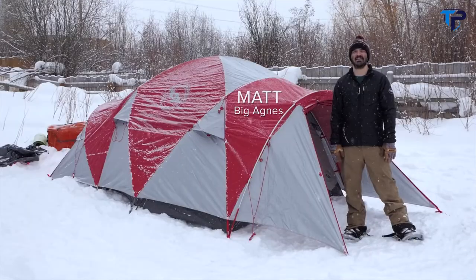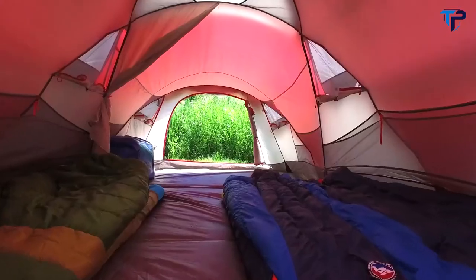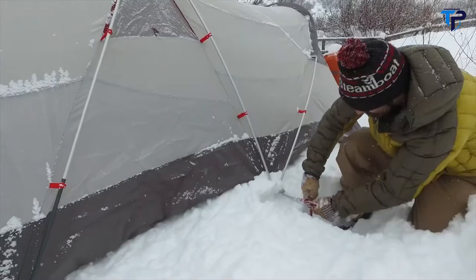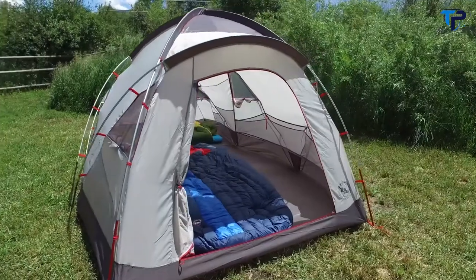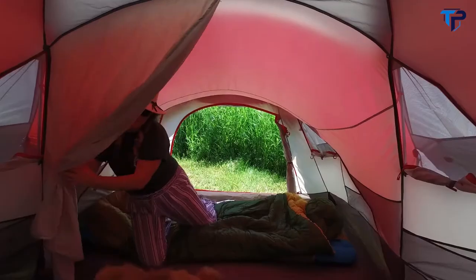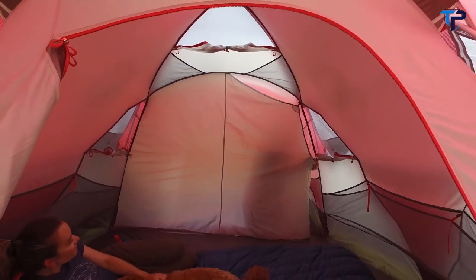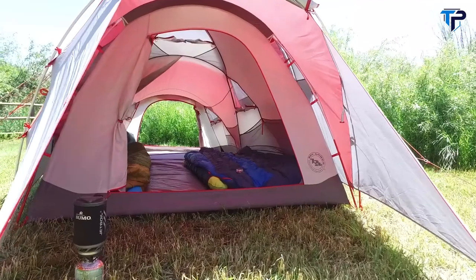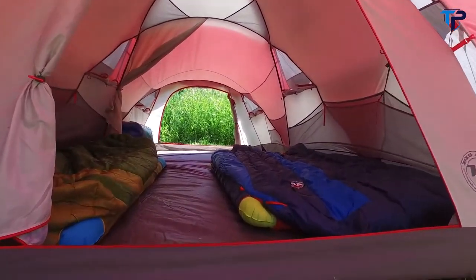Hi, I'm Matt from Big Agnes, and I'm here to take you through our Madhouse 6 and 8 — our new four-season mountaineering tents for large groups and teams. The Madhouse features a dual room option for privacy if desired, with a fabric wall that can easily be set up or stowed as needed. Featuring two doors and two vestibules, members of your team can come and go as they please.